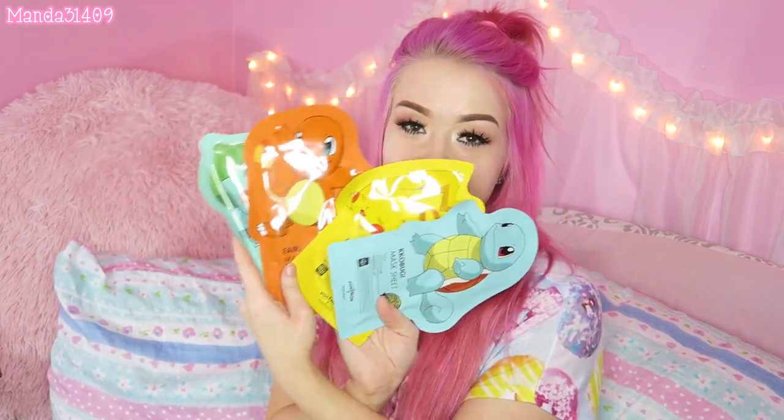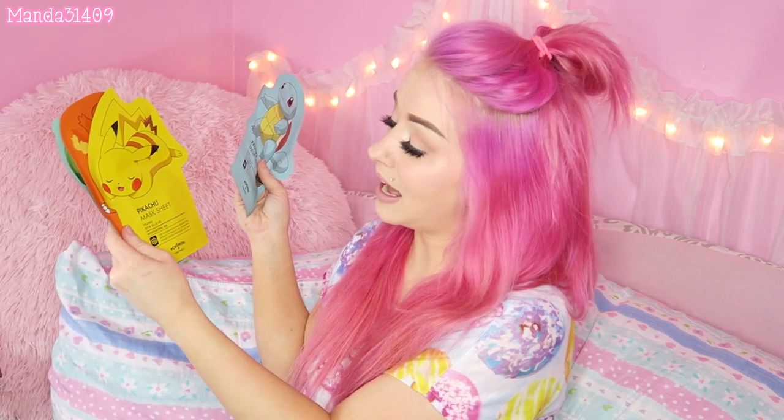They made a cute little plastic bag package of these items. I had to have these — they are so cute. These are Pokemon face masks: there's Bulbasaur, Charmander, Pikachu, and Squirtle, and they actually look like the characters when you put them on. This one is green tea for pores, grapefruit for brightening, honey for moisture, and lotus for hydration.